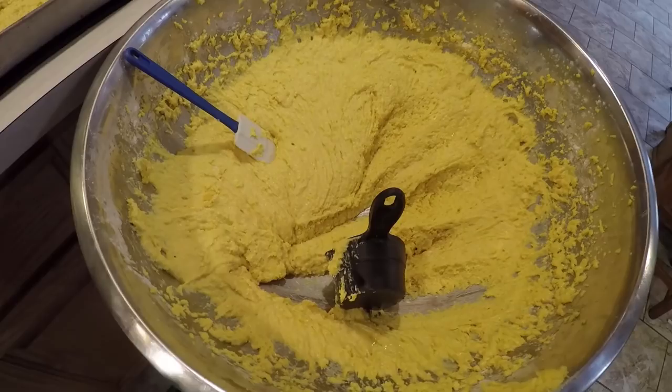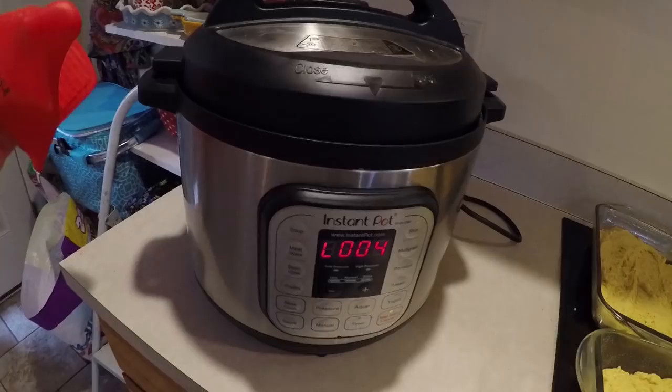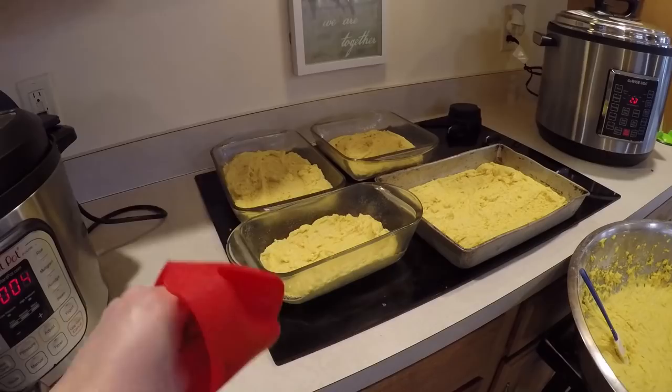I think I'm going to be able to get at least eight cornbreads for the freezer, which is great. Some of these larger pans I'll divide in two when it comes to freezing time. This Instant Pot is done, and the GoWise pressure is still dropping. So I'll get these cornbreads in the oven and then check in.